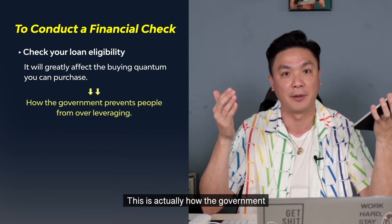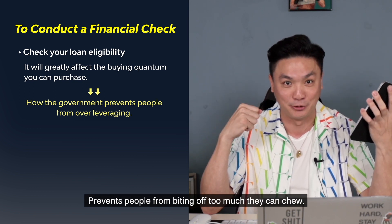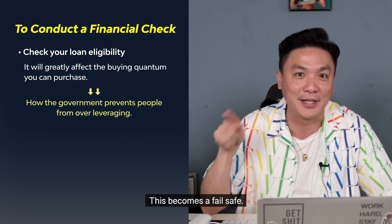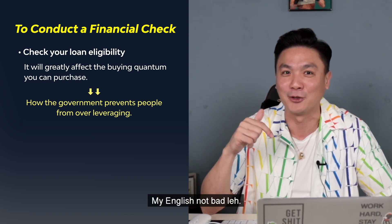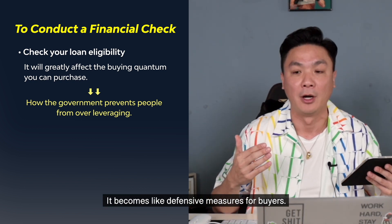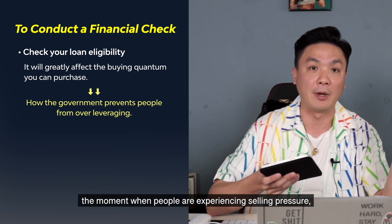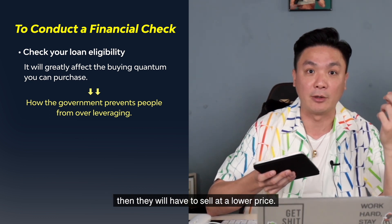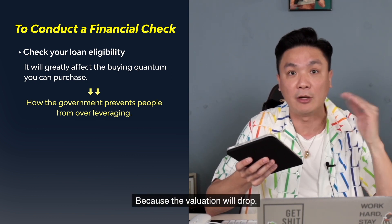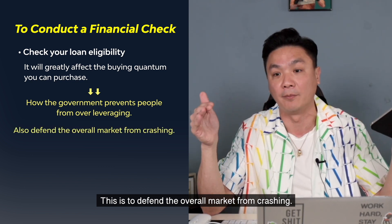This is actually how the government prevents people from over-leveraging, prevents people from biting off too much. Especially because if you are self-employed, your income may not be very consistent, so this becomes a fail-safe — defensive measures for buyers. When they buy into something, they need to take extra precaution. Because the moment people are experiencing selling pressure, they will have to sell at a lower price, and that affects valuations for everyone, even those who don't need to sell. This is to defend the overall market from crashing.